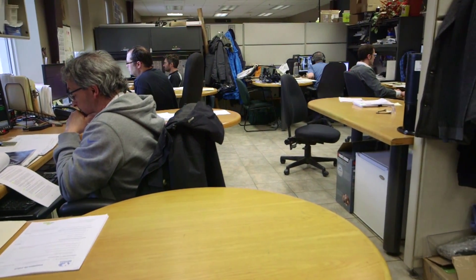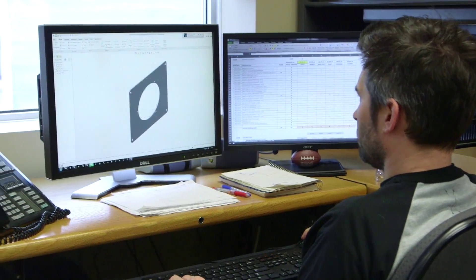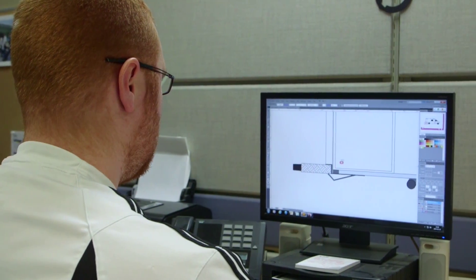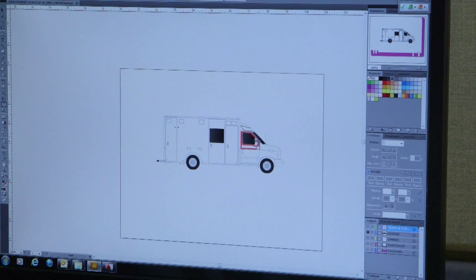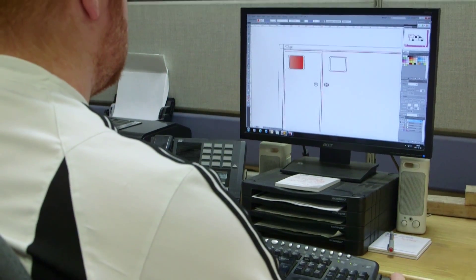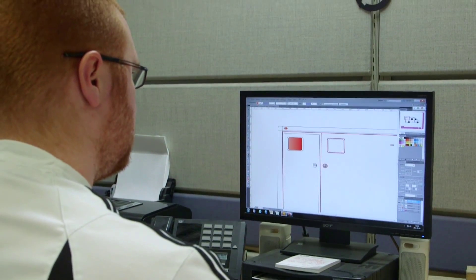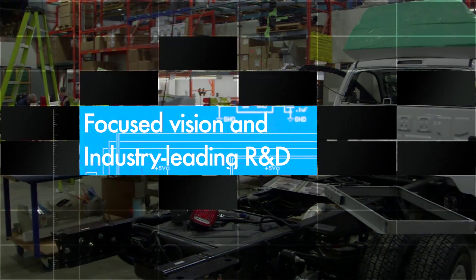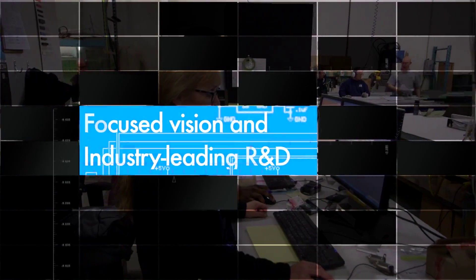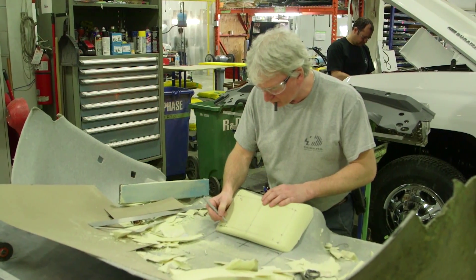Detailed CAD drawings are engineered and sent to each supplier, who are equipped with the latest machinery and available technology to provide the best possible product. This strategy is key to Demirs' success in the industry. Our efforts are entirely focused on research, development, and testing in order to improve product quality and prioritize occupant safety for our customers.